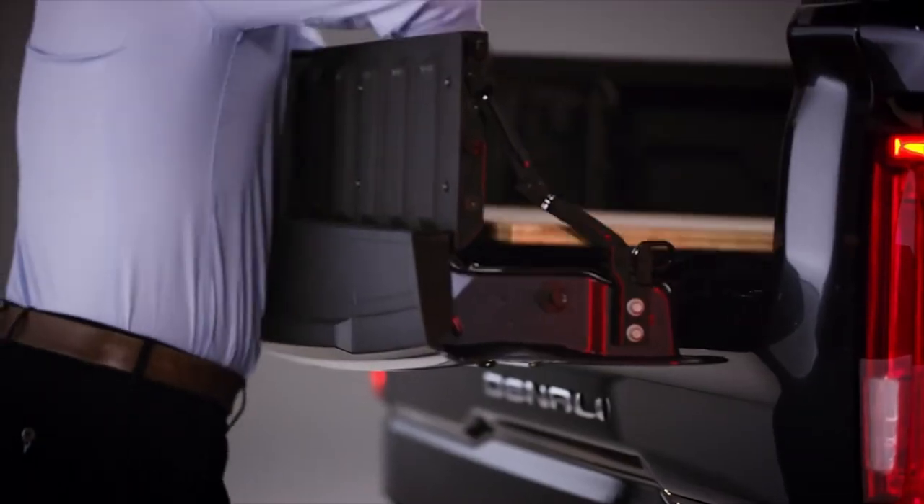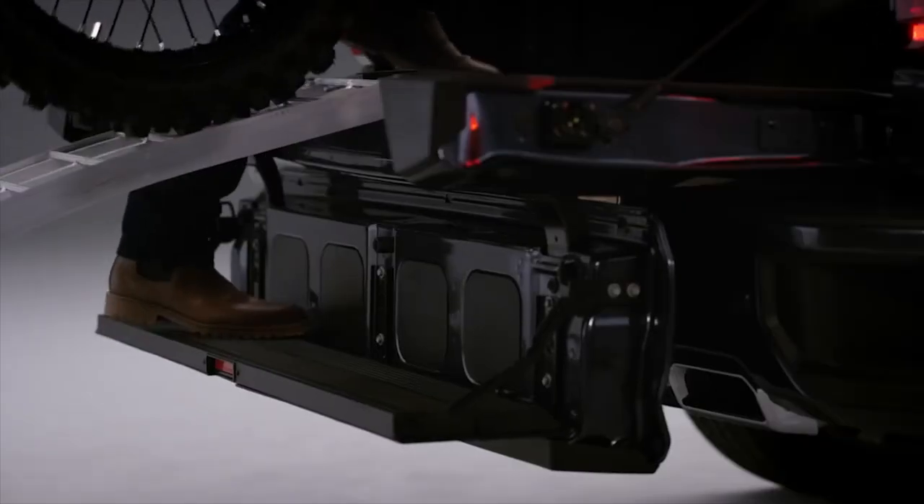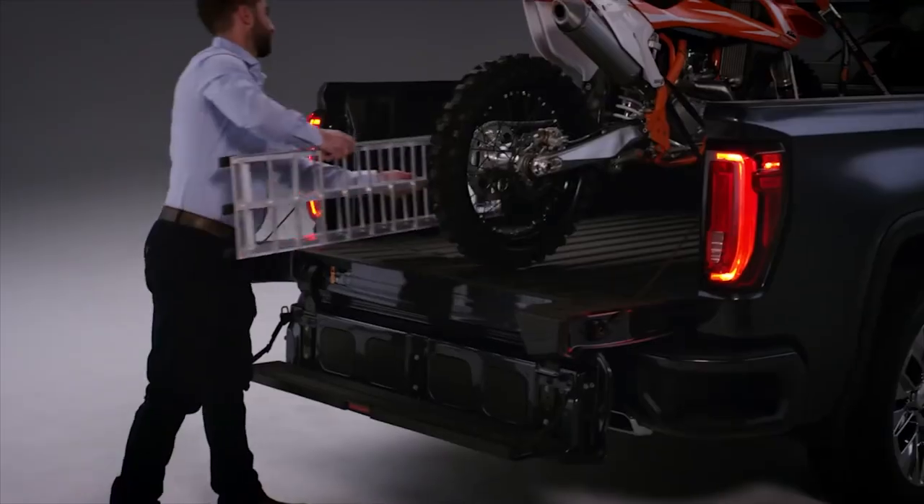And that's not all, folks! The tailgate can double as a workstation, and there's even a support for loading motorcycles and other vehicles.